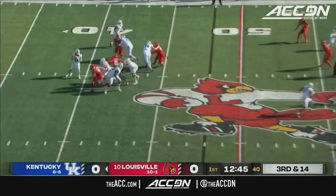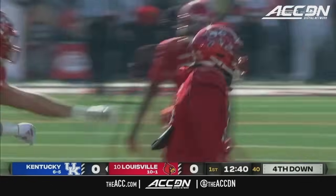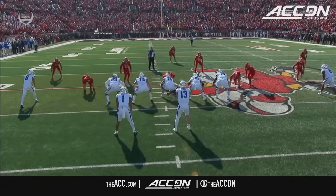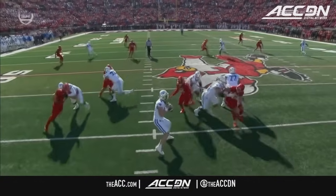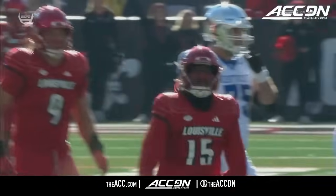Third and 14 for Devin Leary — pressure up the middle and he is ripped down immediately by Wilson. Two defenders were stacked; they loop inside and Kentucky's not there to pick it up. The center Eli Cox was slow working that way in protection.